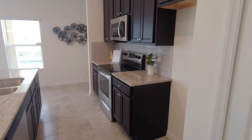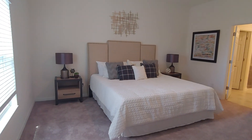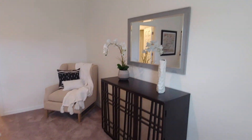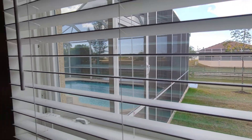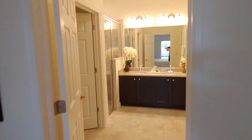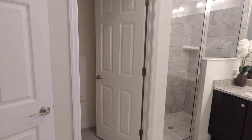Those dark cabinets with the gray subway tile backsplash look really nice. There's also a pantry. The master fits a king-sized bed with plenty of room for end tables and a chair. And you get a view of your pool and water.